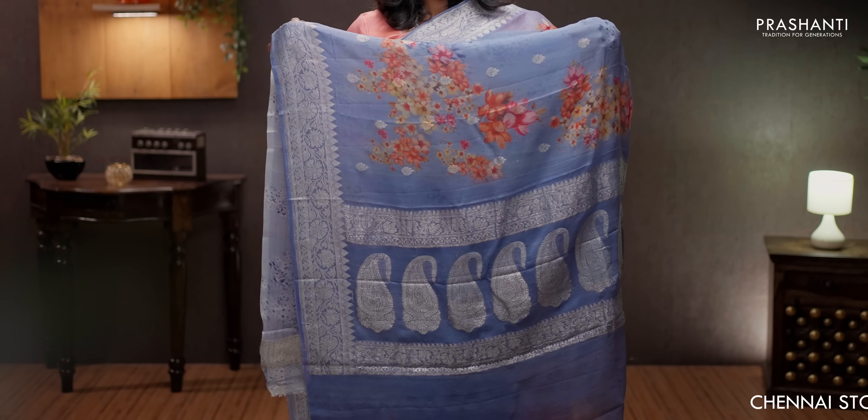Grayish blue — one more beautiful saree with rich silver zari woven borders, digital prints in the body, along with silver butta style pallu in silver zari. A subtly printed blouse, priced at ₹7550.